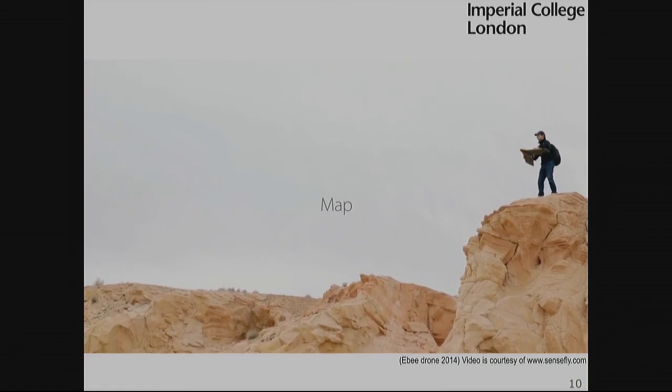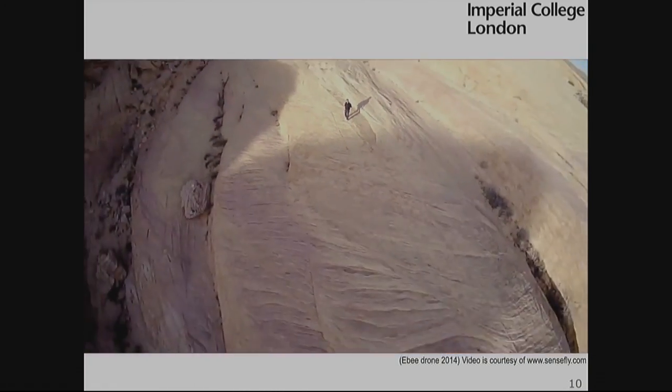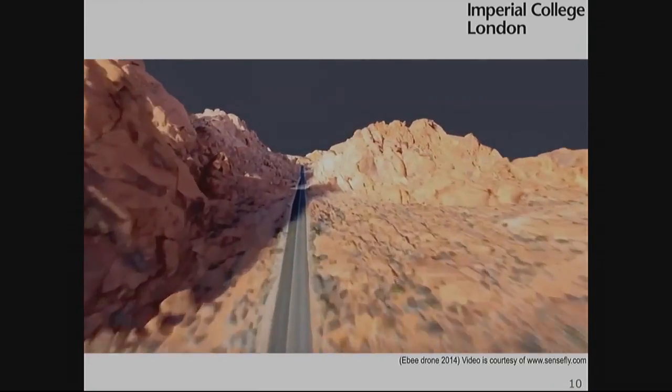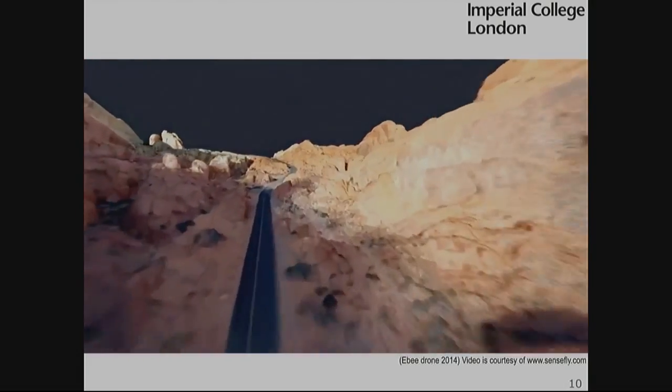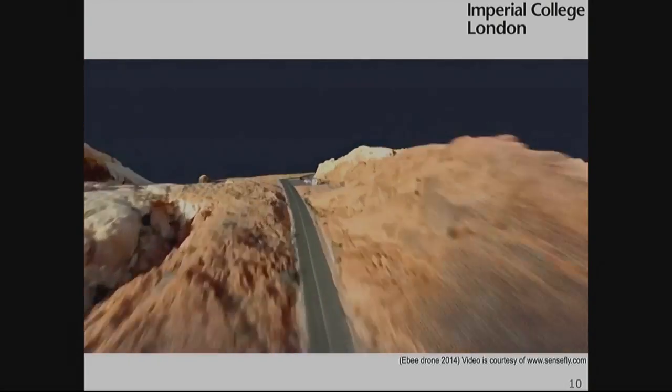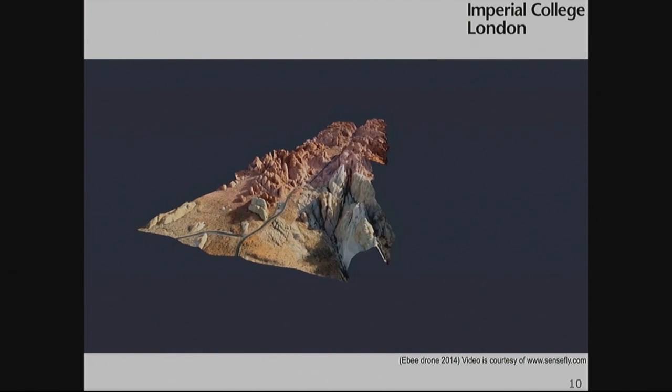Another application is something like Sensefly, a startup in Switzerland which was very successful. What they do is mapping with drones — it flies through an area, takes pictures, and using its onboard sensors creates a 3D map of the environment. So very quickly you have a full 3D map. This allows planning of highways or pipelines and has a big impact on many different industries.